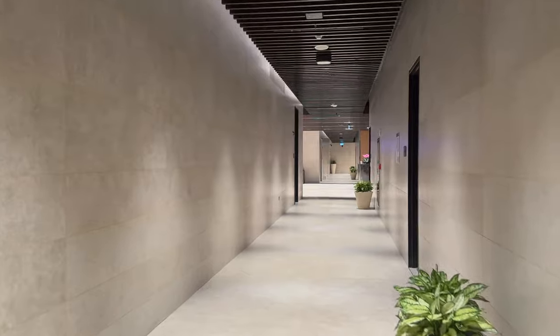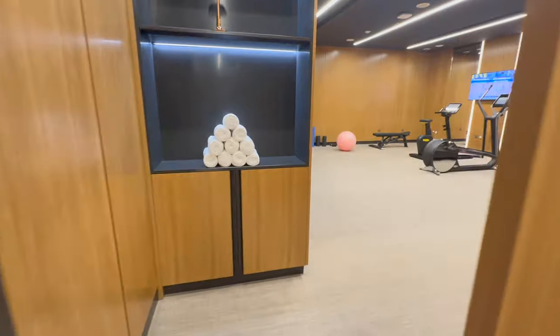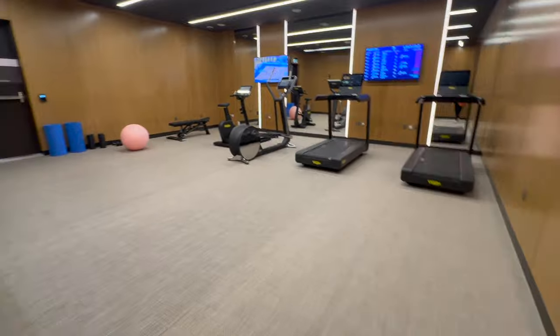They have a spa and a gym. We'll check it out. This is the gym. The gym is free for lounge guests. The spa has a charge — the cheapest massage is 230 Qatari Riyal. It's pretty expensive.